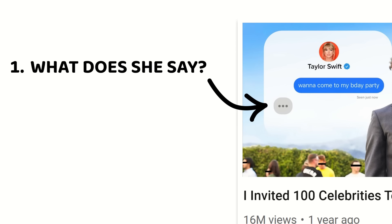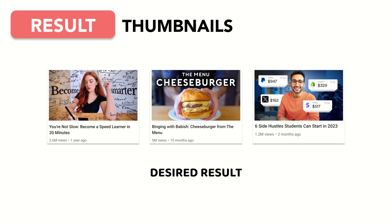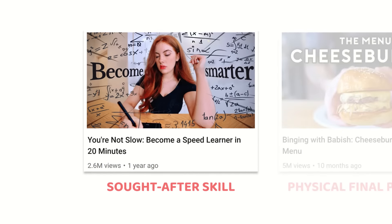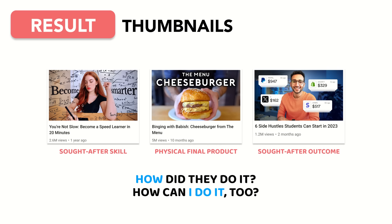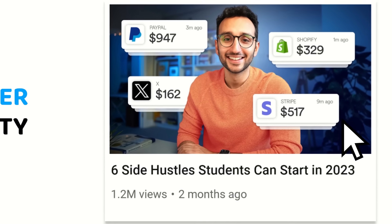The stronger the tension, the more effective the thumbnail. Result thumbnails feature a desired result — whether it's a physical final product or a sought-after skill — and the curiosity gap remains the same: how did they do it, and commonly, how can I do it too? The more sought-after the result, the stronger the curiosity gap, and the more effective the thumbnail.